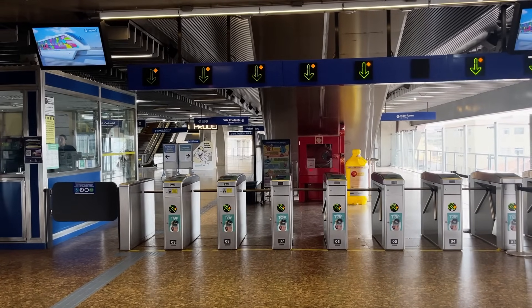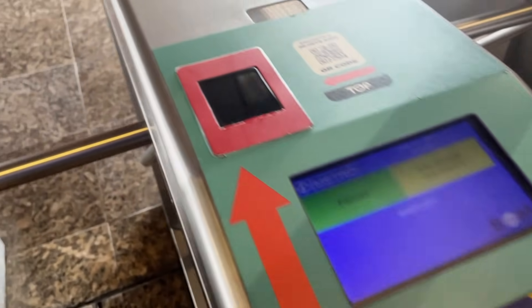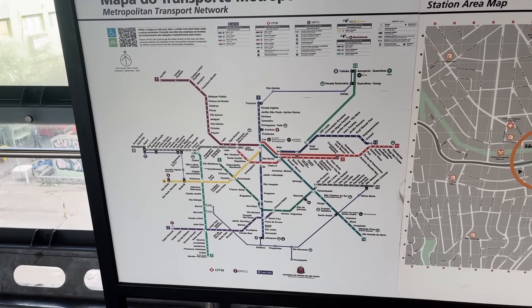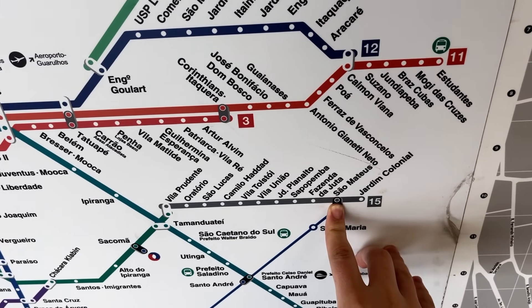I spoke more in detail about São Paulo's fare system at the start of my heavy rail metro video. Here is exactly where we are on the metro map — to the southeast of the city center, but still within city limits.